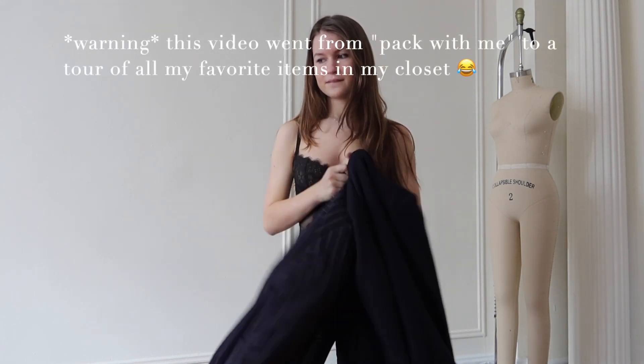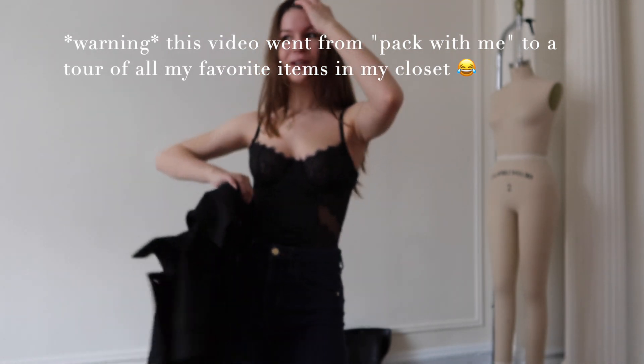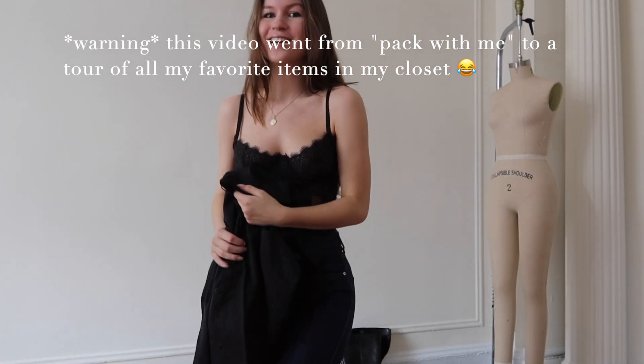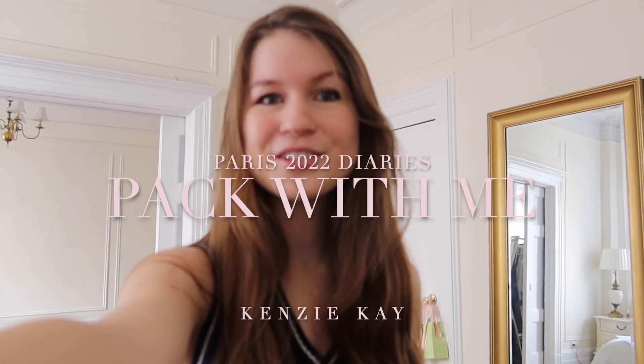Hello everyone and finally welcome back to my YouTube! I know I've been promising videos for a few months now, however I'm such a perfectionist that I always end up not posting them. I'll film them and then I'll start to edit and think 'nope, this is terrible.' However I'm finally doing it.